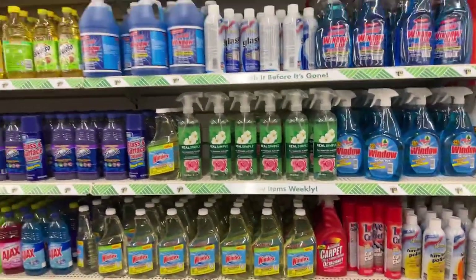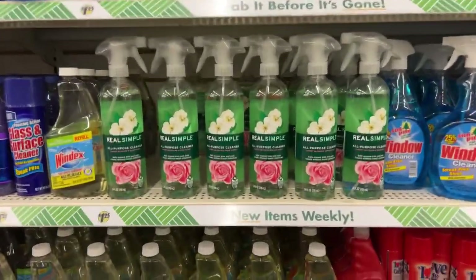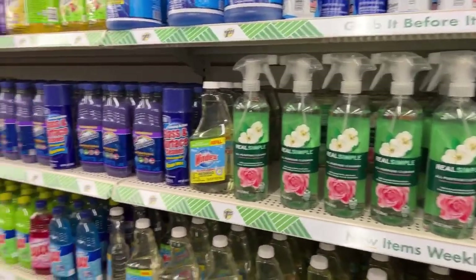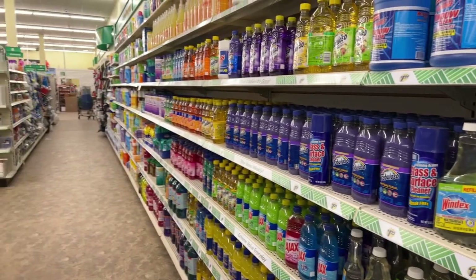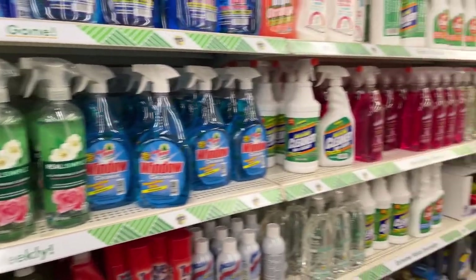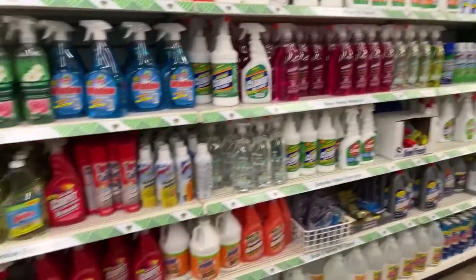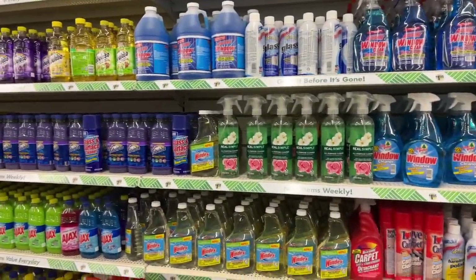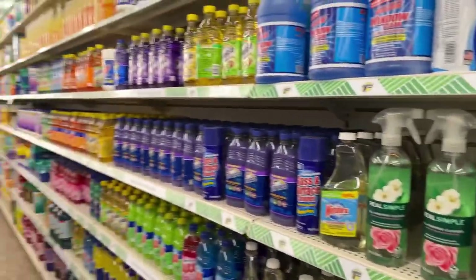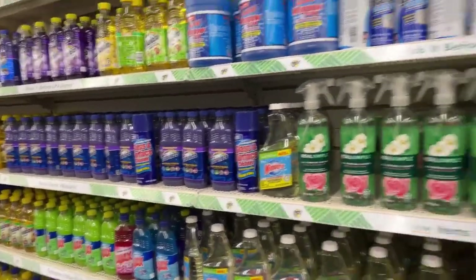I'm back in one of my favorite locations, the one I call Barbie Store or Jerry Store — the one with the beautiful cleaning aisle. Look at this, it's like a beautiful rainbow of order. I have some new products to share with you guys; I have a bunch of new items in my cart and I'm going to try to keep it really short.